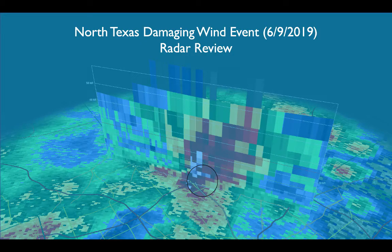This has been a radar review of the North Texas damaging wind event from Sunday, June 9, 2019.